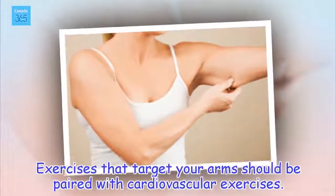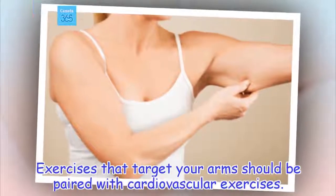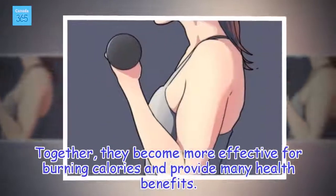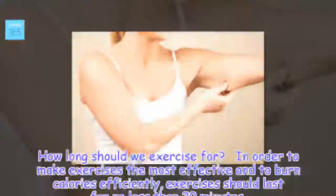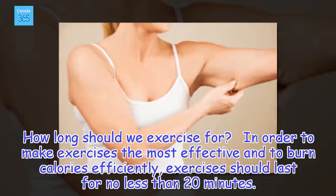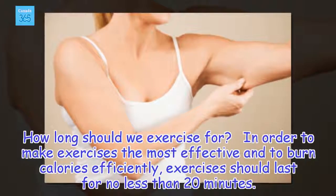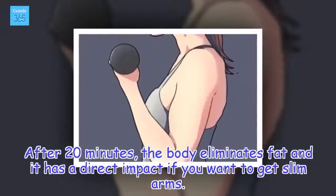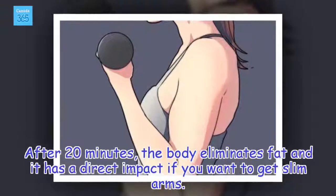Exercises that target your arms should be paired with cardiovascular exercises. Together, they become more effective for burning calories and provide many health benefits. In order to make exercises most effective and burn calories efficiently, exercises should last for no less than 20 minutes. After 20 minutes, the body eliminates fat, which has a direct impact if you want to get slim arms.